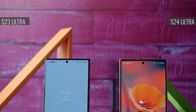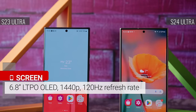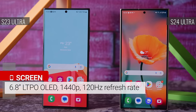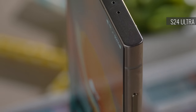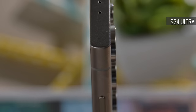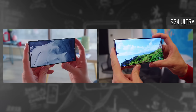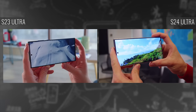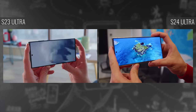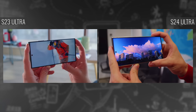On the front side, both the S24 Ultra and the S23 Ultra have very similar displays — 6.8-inch QHD OLEDs with a 120Hz refresh rate. However, the new model's screen is flat, not curved, meaning you may avoid some accidental activations around the edges, and it's easier to use a screen protector. Plus, the S24 Ultra uses Corning Gorilla Armor on its display as well.